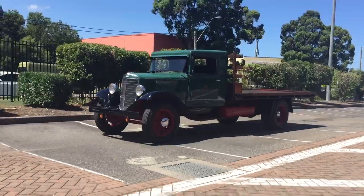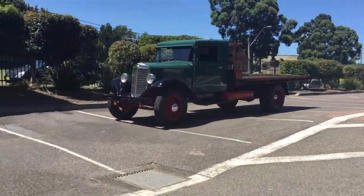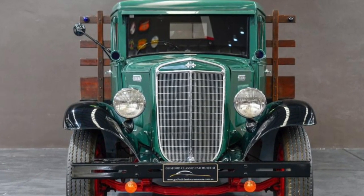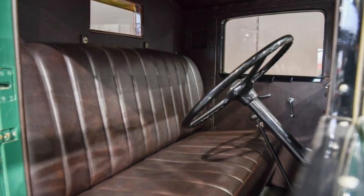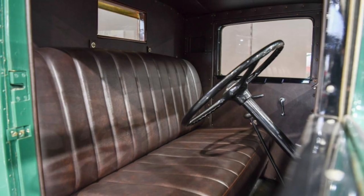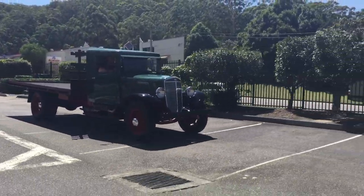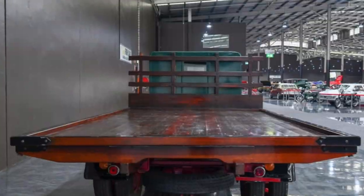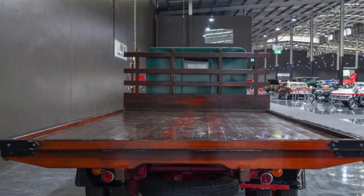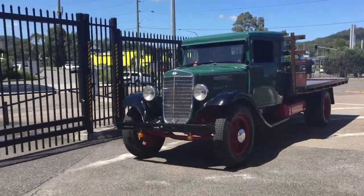Here we have an International C30, 1934 model. International first released the C30 truck series in 1933. It features a 213 cubic inch six-cylinder engine which produces 79 brake horsepower. The C30 also had an International-built four-speed transmission and a spiral bevel rear axle. This truck is a top-of-the-range five-ton variant and was originally sold new in Perth, Western Australia.